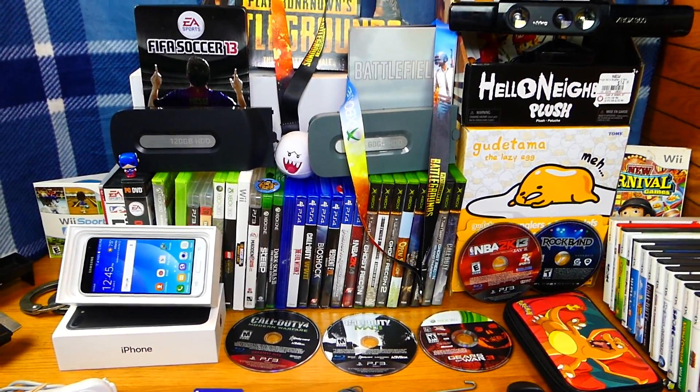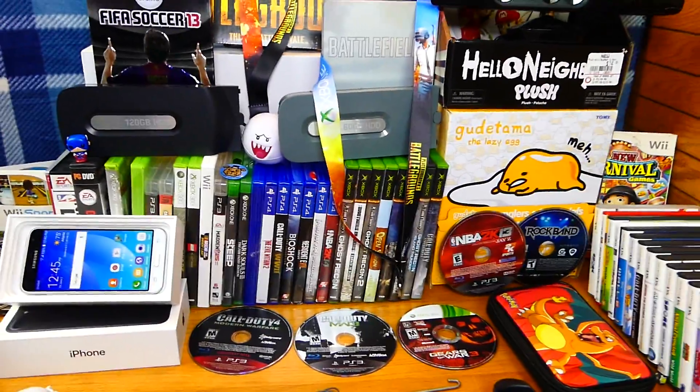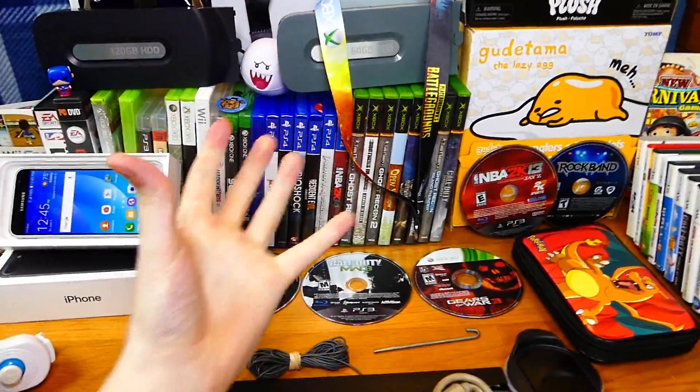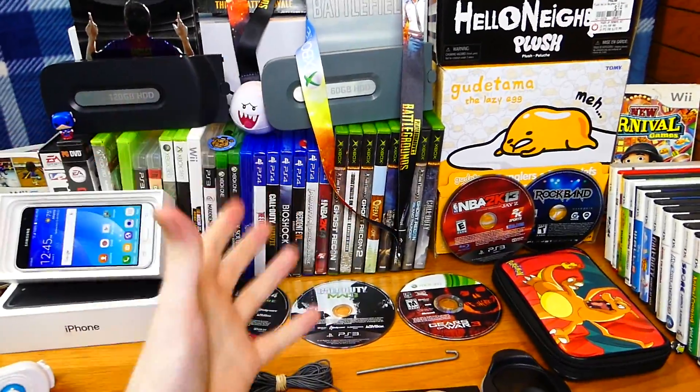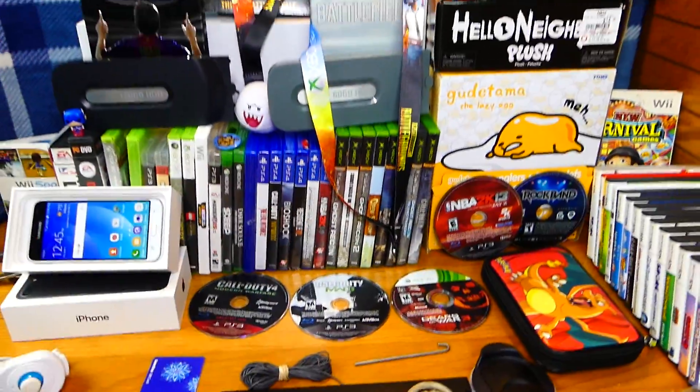Hey everybody, what's going on? Speedy Diver here, and this is week 75 of GameStop Dumpster Dive Finds. So this week did extremely, extremely well, as you can see. I'm super duper excited right now to actually be making this video, because there is so much on this table.